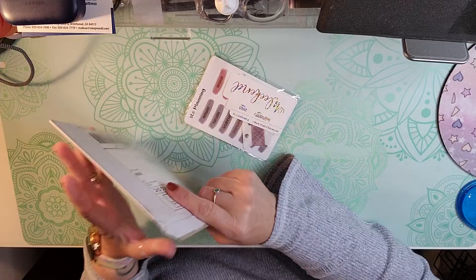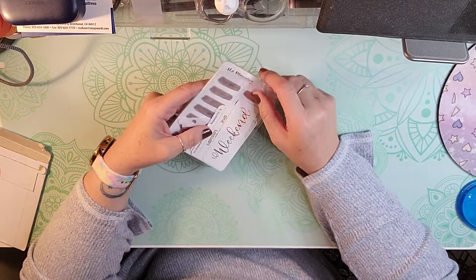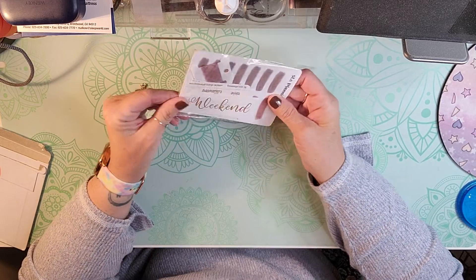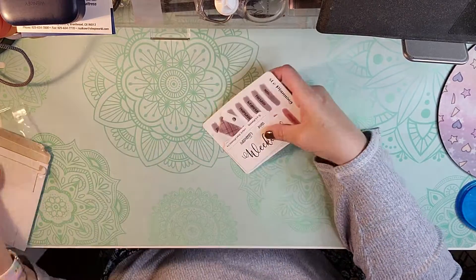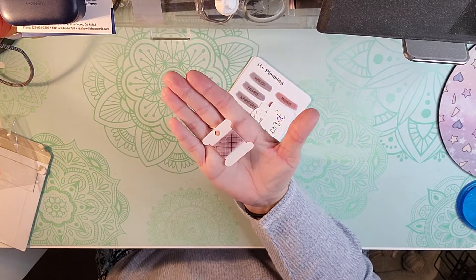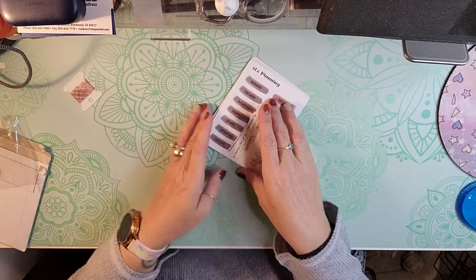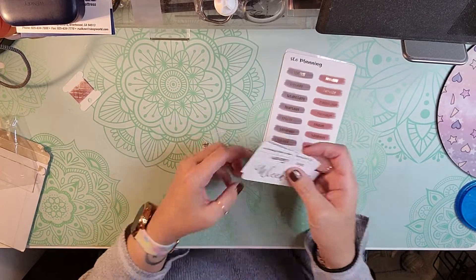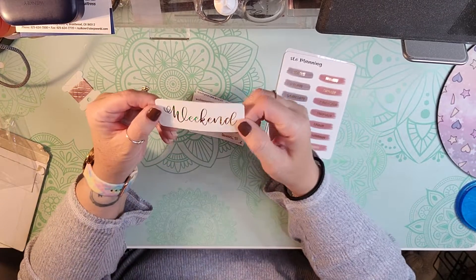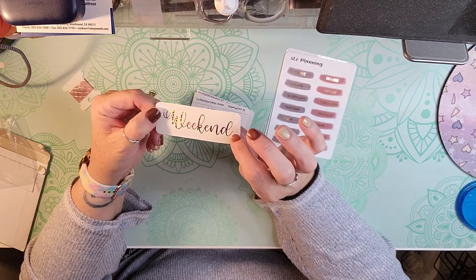It is just a small foiled sticker subscription that I get each month but this one is really pretty. She always gives us a washi tape that goes with the color scheme for the month and it looks like it's almost gold, I think.